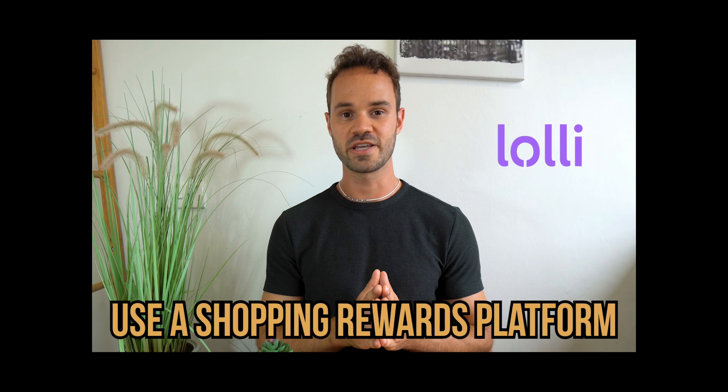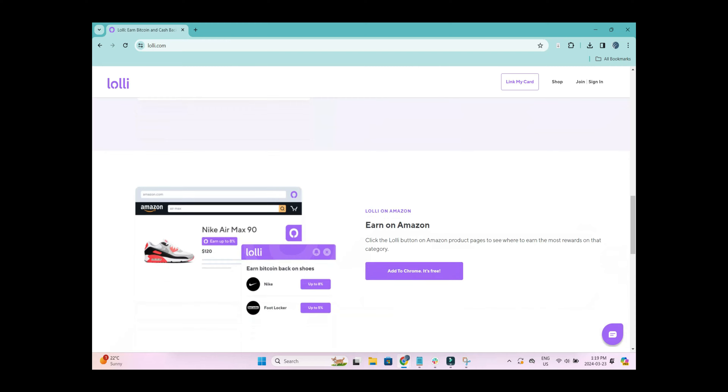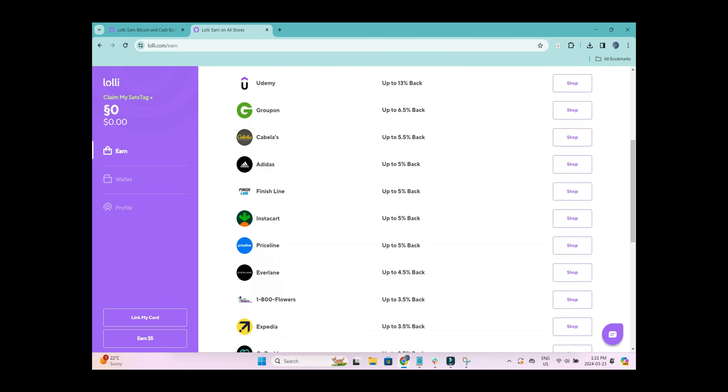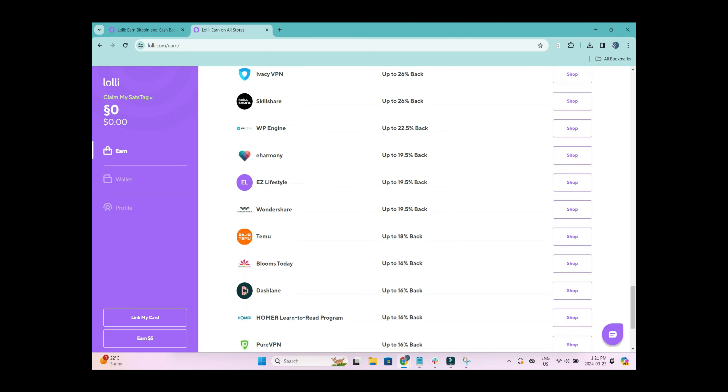The fifth way to get free Bitcoin is to use a shopping rewards platform called Lolly. Lolly is a free cashback shopping platform that pays you with Bitcoin as a form of cashback — similar to Rakuten, except instead of earning cash for purchases, you get paid in Bitcoin, which is a super cool idea. Lolly lets you earn Bitcoin back at 25,000-plus stores, offers up to 30% cashback, and partners with stores like Nike, CVS, eBay, Lowe's, Staples, Sephora, and Groupon. I've signed up for Lolly and earned a little bit of Bitcoin on it.